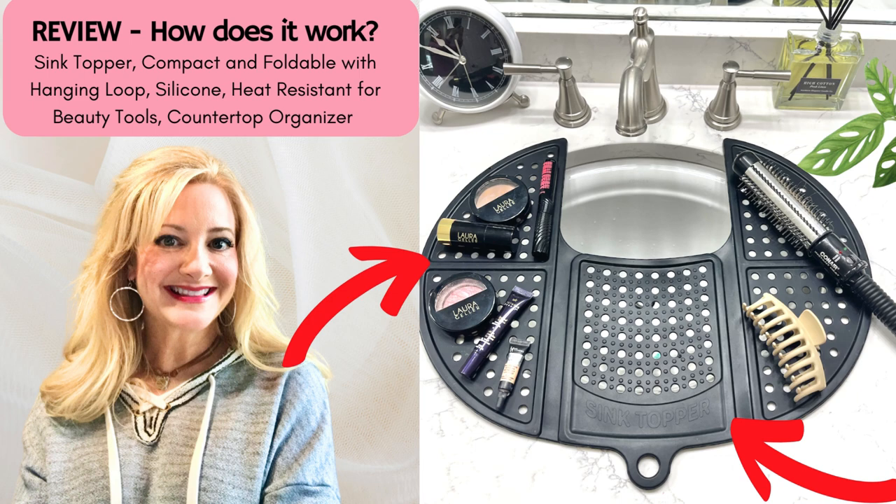When you're not using it, it folds neatly for easy storage in a drawer, a cabinet, or you can hang it on the back. It's also a great travel essential, and I always take it with me on every trip.